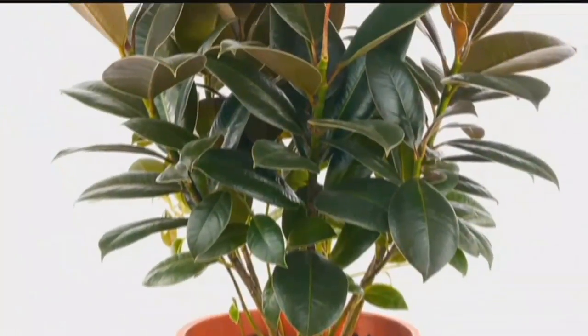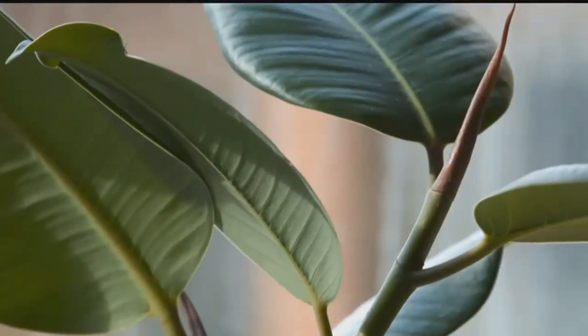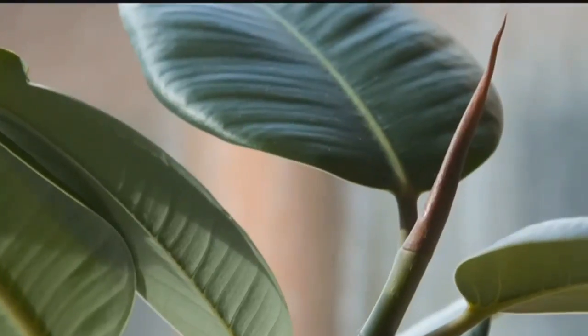A rubber plant is quite a powerhouse, even if you have a smaller one. Not only does a rubber plant release high levels of oxygen for cooling, it also helps purify the air.